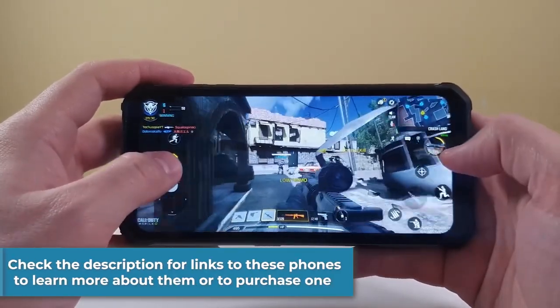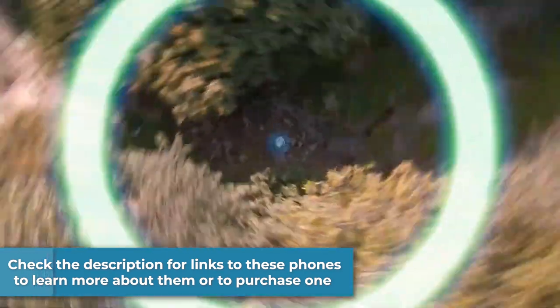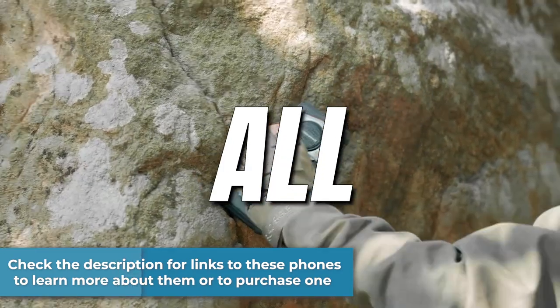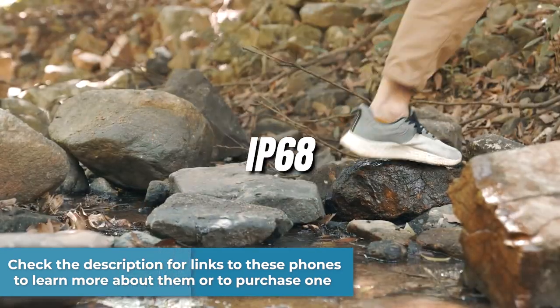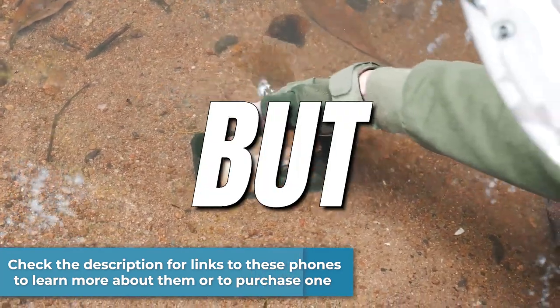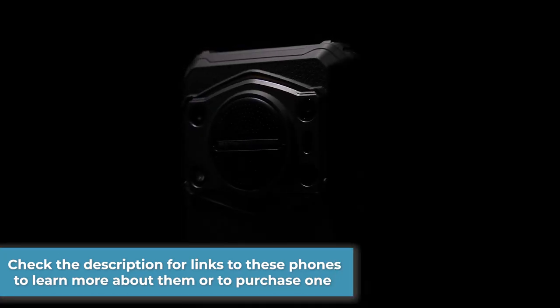You can check the description for links to each of these phones if you want to learn more information or if you want to purchase one. Keep in mind that all of these phones are IP68, IP69K waterproof and dustproof, and all of them but one are military standard 810H. Now let's get straight into this video.